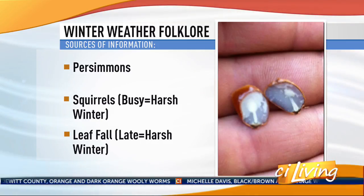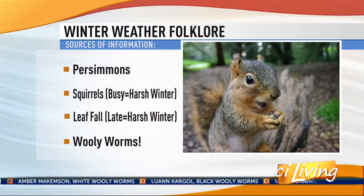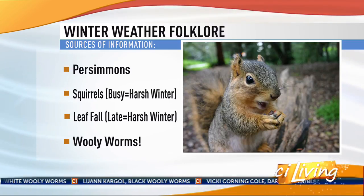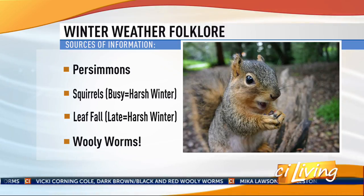Squirrels have also been busy gathering acorns — so many acorns you can barely walk on the driveway — which is considered an indication of cold weather ahead. So squirrels, woolly worms, and persimmon seeds all seem to be in agreement this year. Viewer reports and pictures are scrolling at the bottom of the screen, and Judy is spending the hour sharing more of your woolly worm submissions.